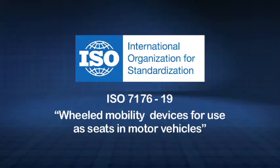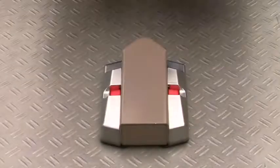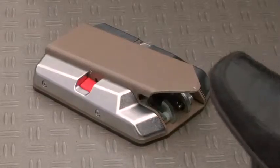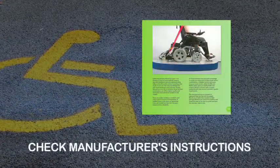New technology floor plate locking systems can add convenience to wheelchair restraint in adapted vehicles by offering a simple drive-on and lock mechanism. The chair occupant will still need to use a seat belt, and not all wheelchairs can be adapted for this type of restraint, so one should check with the manufacturer. Information about a chair's suitability for use in transport, including any limitations in use, can be found in the manufacturer's instructions.